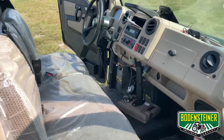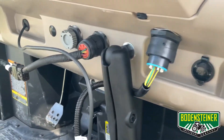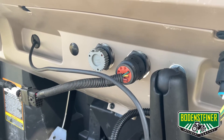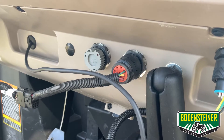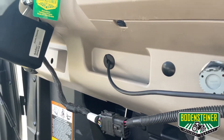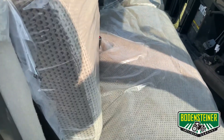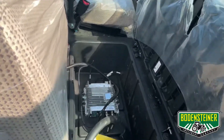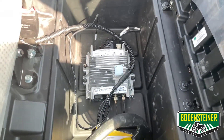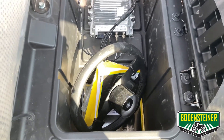Inside the cab we have a connector for our GreenStar display, the RAM ball mount for the display, and our ATU 300 plugged into one of the CAN plugs on the Gator. We also have our ethernet cable ran through this grommet here. The 4G MTG is actually mounted underneath the passenger bench seat, out of harm's way, and all the cabling is hidden and ran. There's that factory steering wheel that we can switch back to very quickly.